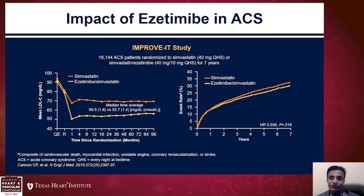The first major study that came out looking at a non-statin was the IMPROVE-IT study, which looked at the use of ezetimibe in patients already on statin therapy in an ACS population. At the end of seven years, there was about a 14 to 15 milligrams per deciliter reduction in LDL cholesterol, which was associated with a 7% relative risk reduction in major vascular events and about a 2% absolute risk reduction over that seven-year period.